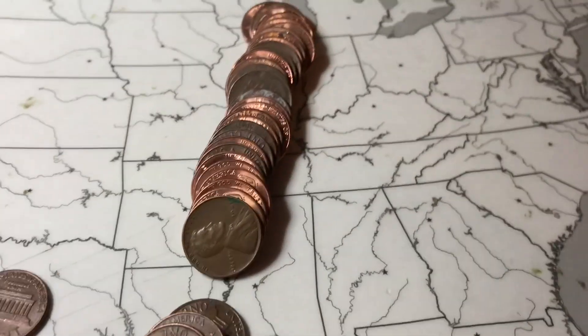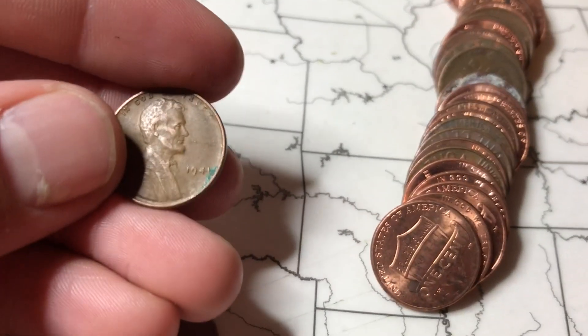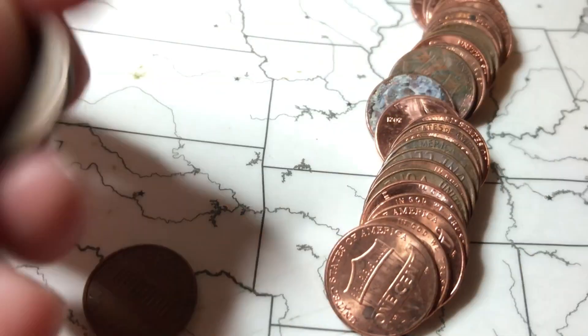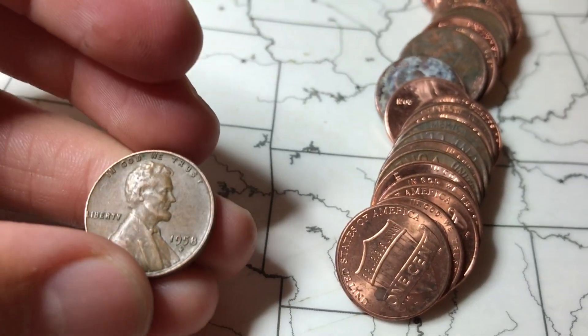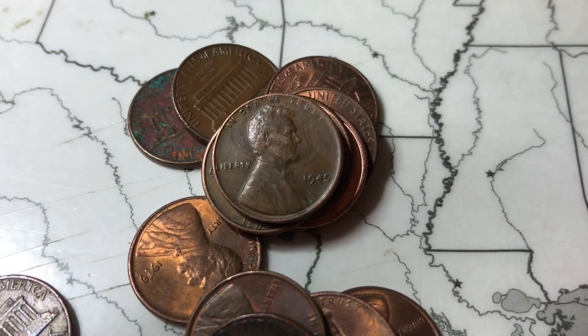Roll 18 and once again we have two in the same roll — I don't know how we keep getting none and then two in one roll — but we got a 1941 and then back here a 1958 Denver. On the next roll we got a 1945.